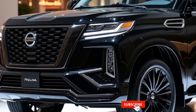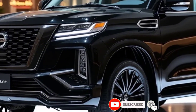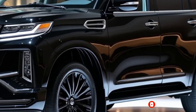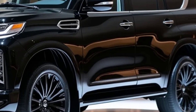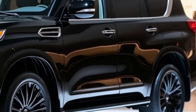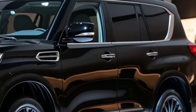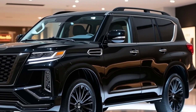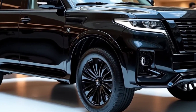What's up everyone and welcome back to my channel! Today we're diving deep into the 2025 Nissan Patrol, a legendary SUV that's just been completely revamped. It's bolder, more powerful, and more luxurious than ever before. Let's break it down.